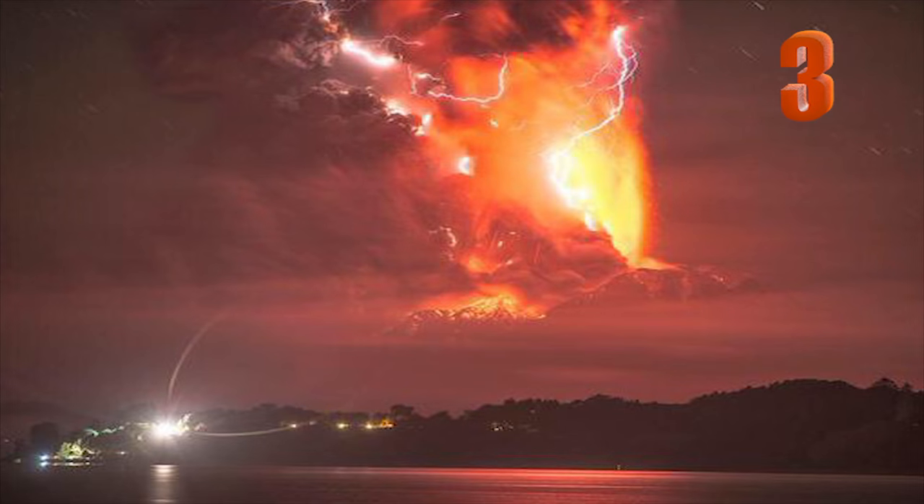Number 3: This photograph, which looks like the end of the world, is actually of a dirty thunderstorm in Chile. A dirty thunderstorm, also known as volcanic lightning, happens when particles colliding in the air create electrical charges.